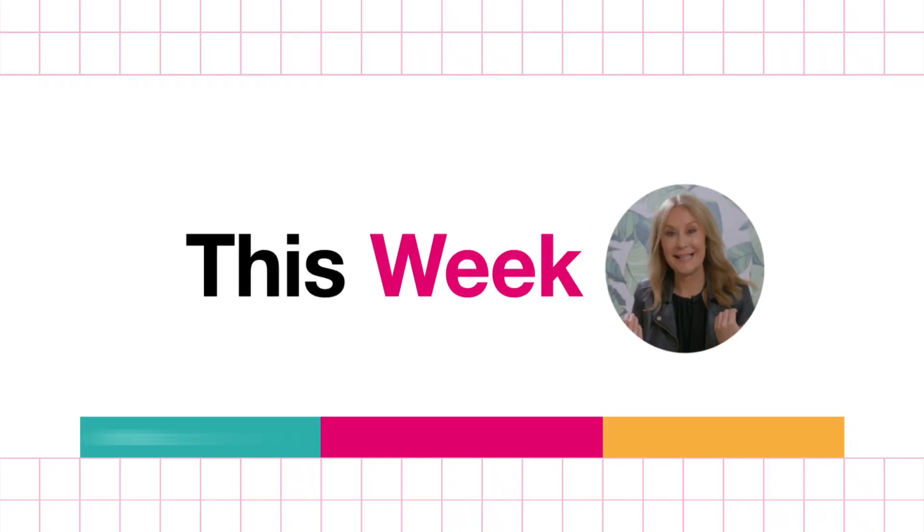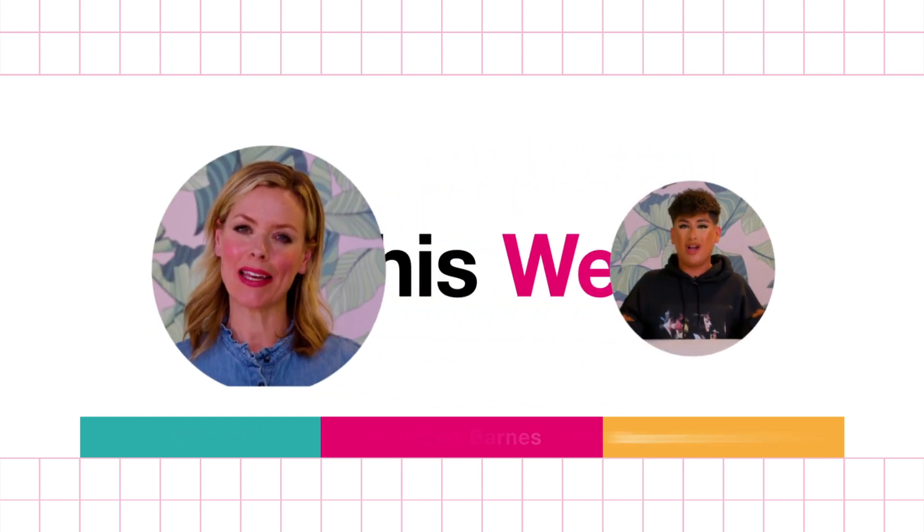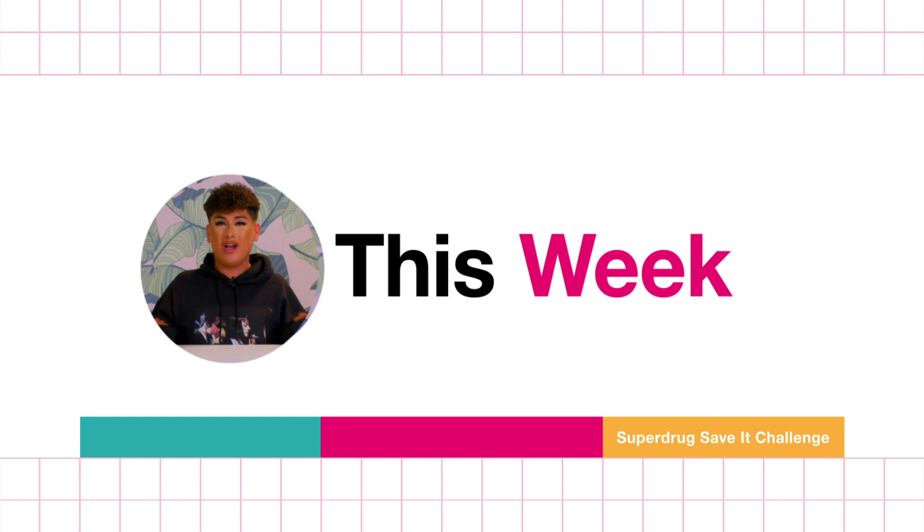Hi guys, welcome back to Superdrug TV with me, Daisy Maskell. We've got a beauty packed episode for you today, so get ready to add to your Superdrug wishlist. Nadine's Skincare School is back prepping us for summer. Celebrity makeup artist Caroline Barnes is here with Max Factor, and the first Superdrug Save It Challenge is a go as well. Let's get started.